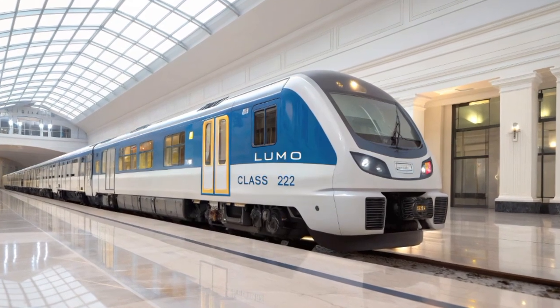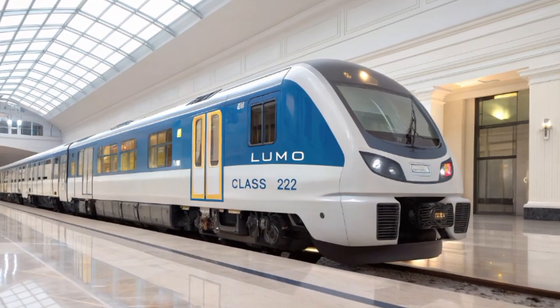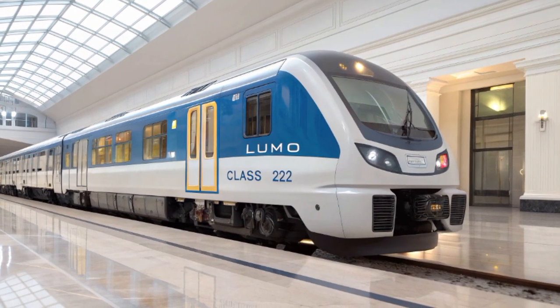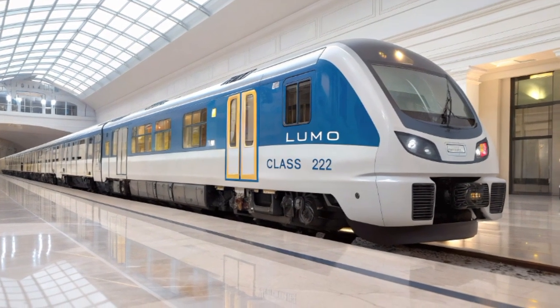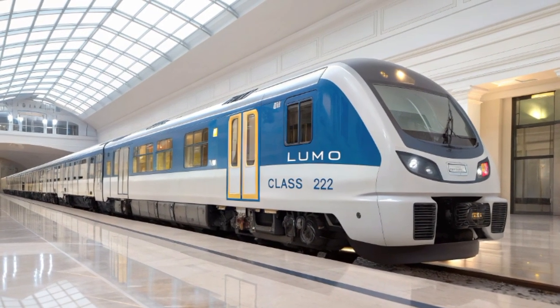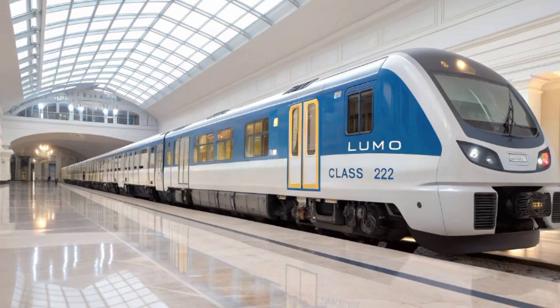The catering concept aboard Lumo focuses on locally sourced products from both England and Scotland, emphasizing eco-friendly packaging and healthy food options. Passengers can pre-order meals via the Lumo app and have them delivered to their seat. This seamless integration of technology and service marks a transformation in what passengers can expect from affordable high-speed travel.